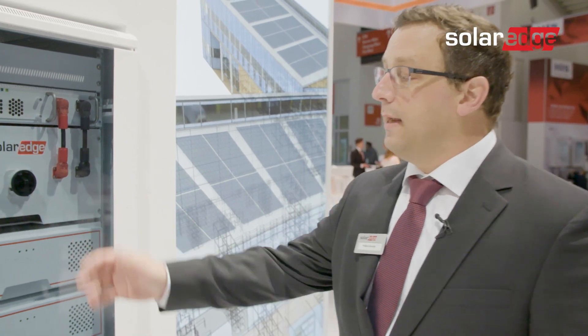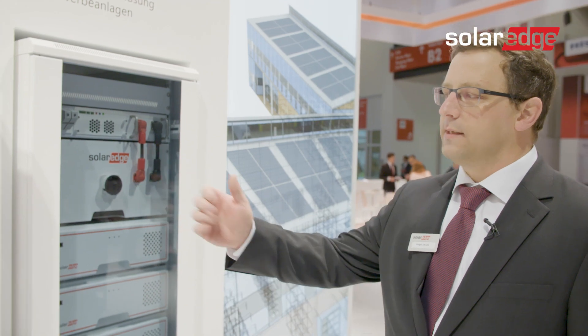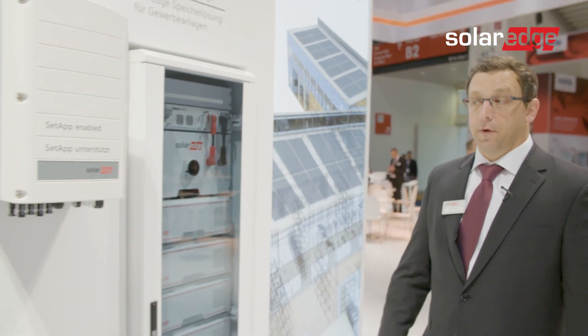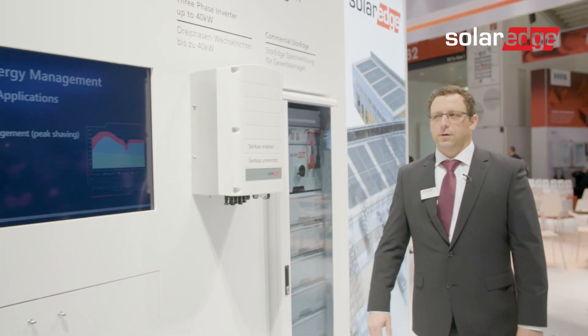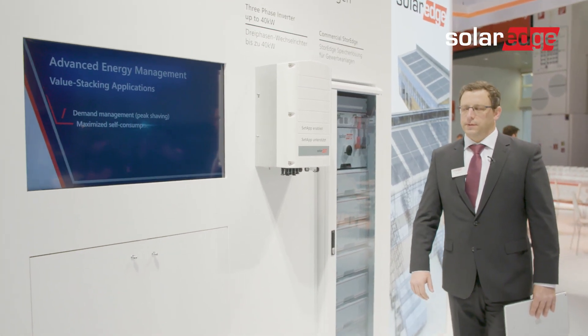This application fits perfectly into peak shaving applications, or other applications where you have a high need for high power and high capacity. We can stack these racks together and combine them with our existing commercial inverter offering, and as you can see here, everything is also included in our monitoring system.